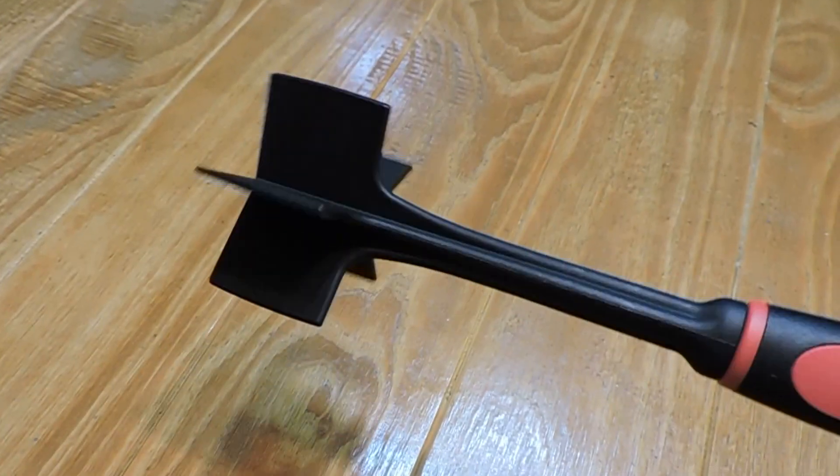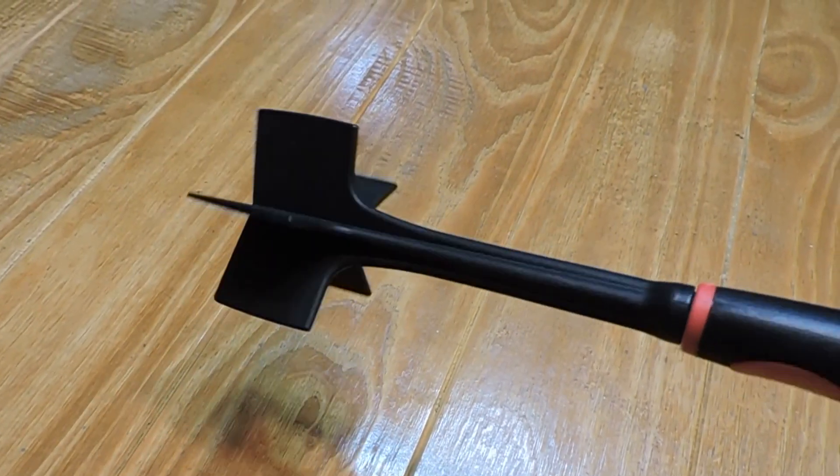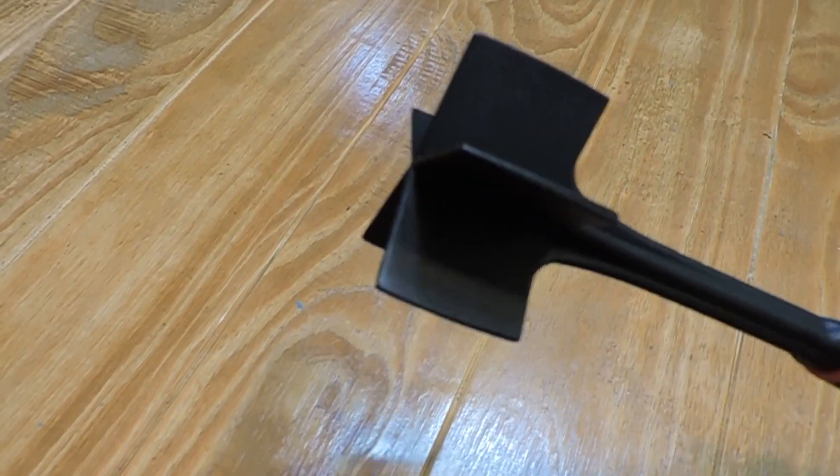I'm not really sure what this meat tool is called, but I highly recommend it. My sister got hers at the Pampered Chef but I got mine at the Dollar Tree.